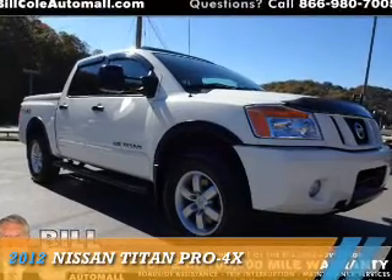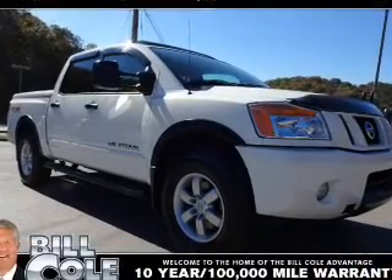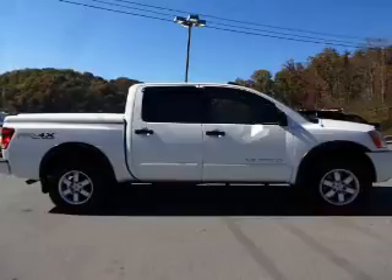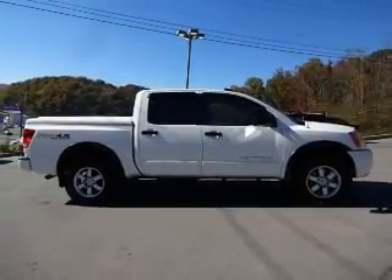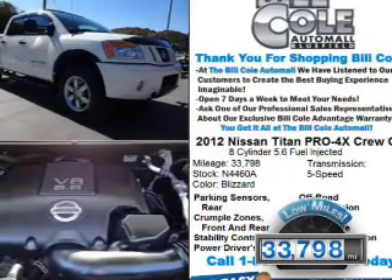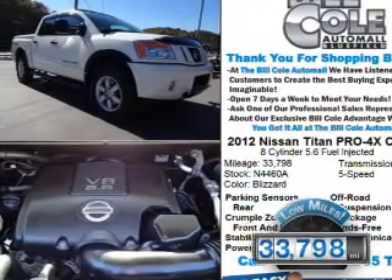Presenting the 2012 Nissan Titan. It's powered by four-wheel drive, an eight-cylinder engine, and a five-speed automatic transmission. With fewer than 35,000 miles, this vehicle has a long road ahead.